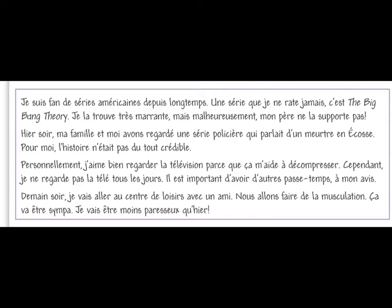We've also got different people — sometimes it's 'je', sometimes it's 'nous', sometimes it's my family and myself. We've also got some fancy features such as 'depuis longtemps' — since a long time. We've got a negative: 'je ne rate jamais' — I never miss. We've got a direct object pronoun: 'je la trouve' — I find it. We've got a negative with a different person: 'mon père ne la supporte pas'. So overall, we've got a good variety of structures. We've got some fancy vocab: 'ça m'aide à décompresser' — it helps me to de-stress. We've got a comparison at the very end: 'je vais être moins paresseux qu'hier' — I'm going to be less lazy than yesterday. So here you can see, with not many words, this person has very clearly got 20 out of 20: present, past, future, good variety of vocab, good variety of structures, and it's accurate.